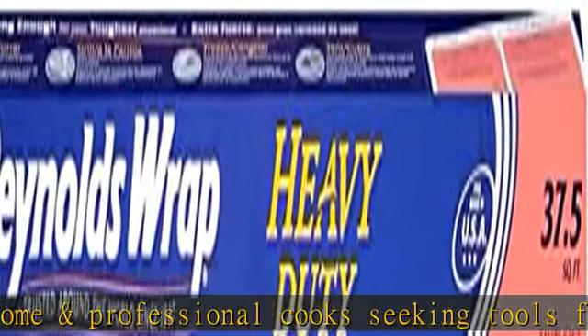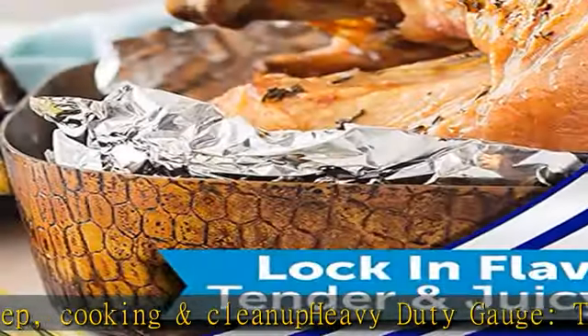The easy-tear edge lets you cut the perfect size piece of foil for covering pans to avoid messy splatters, creating a packet to lock in maximum flavor, or simply storing leftovers. Check the description to get this product today at the best price.